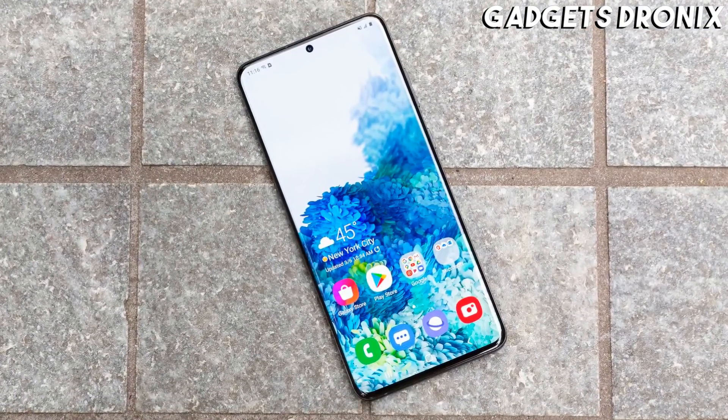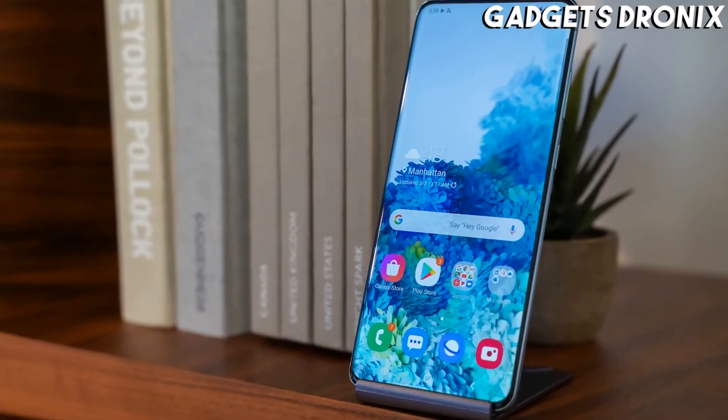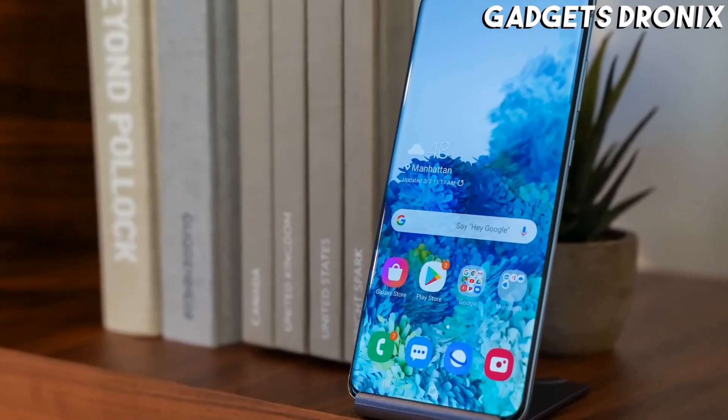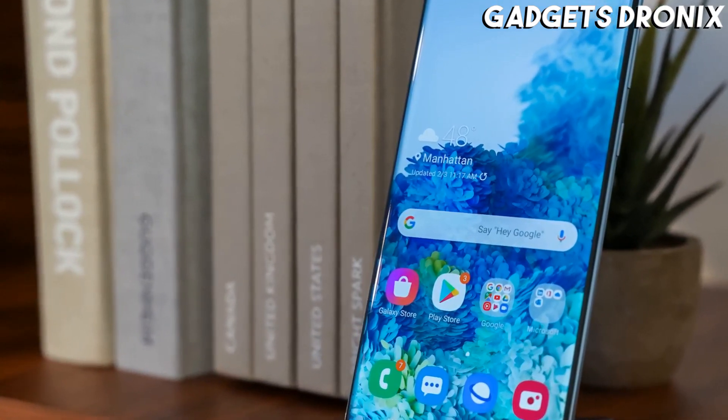The most exciting lens is its 64MP telephoto one, facilitating a 3x hybrid optical zoom, but there are also 12MP main and 12MP ultra-wide ones, as well as a depth sensor.